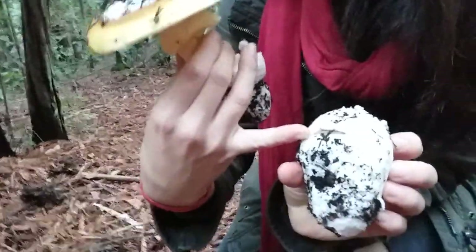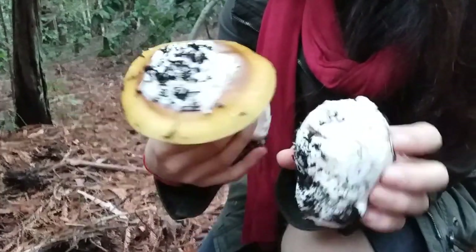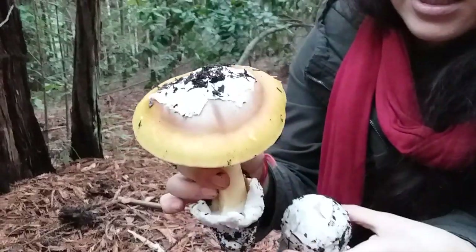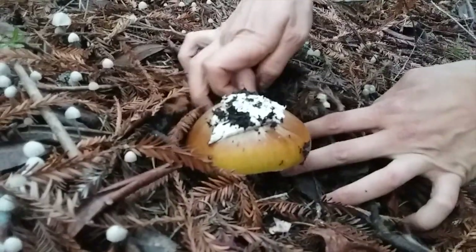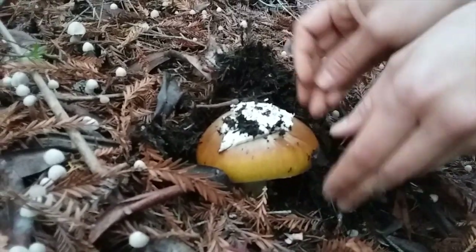This is what it looks like. You can kind of see right in here that cap underneath. So it'll pop out, pop through, and it'll still be stuck on top. I'm going to need a caliptrata, I believe.